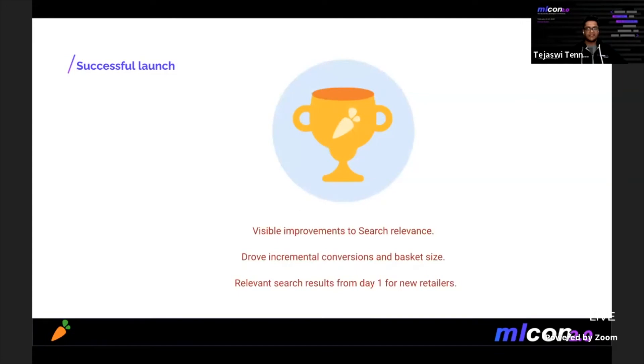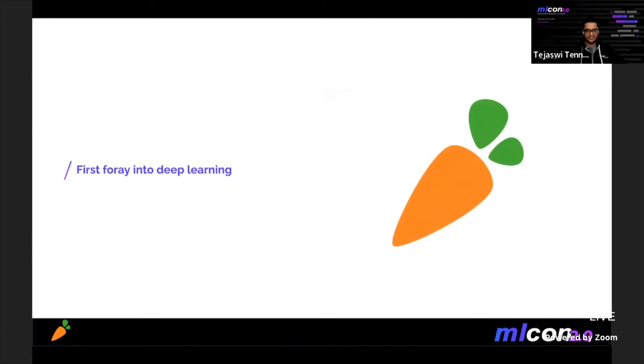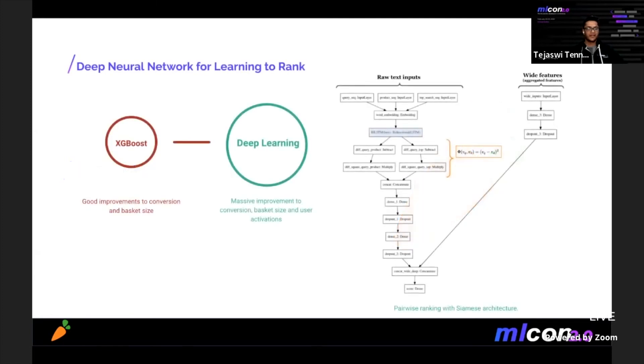This turned out to be great — we drove visible improvements to search relevance, incremental conversions and basket size, which means more revenue. Most importantly, we were able to show relevant search results from day one for new retailers. Encouraged by this success and inspired by companies who successfully ventured into deep learning, we launched a deep and wide neural network model that modeled text features much better and further reduced the cold start problem. The new model drove massive improvements to critical business metrics like revenue, retention, and new user activations.